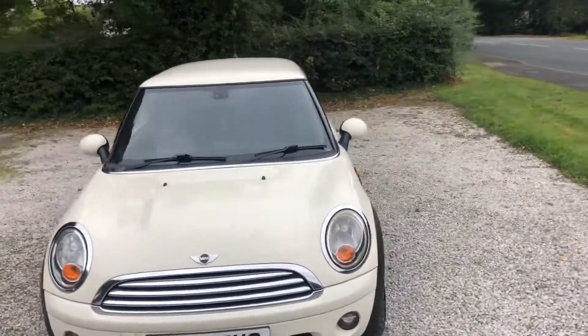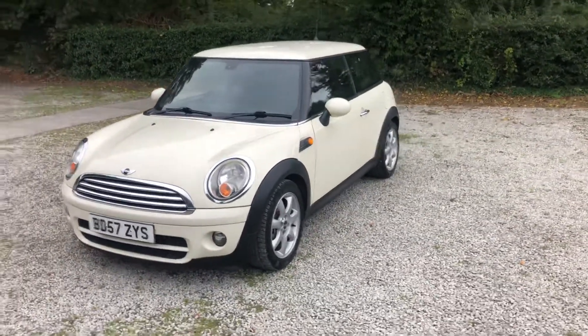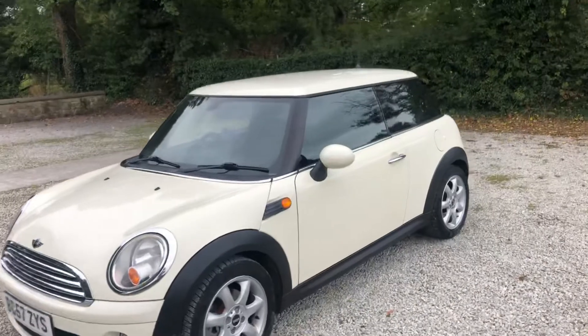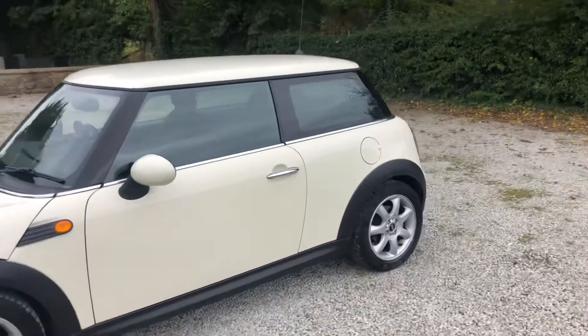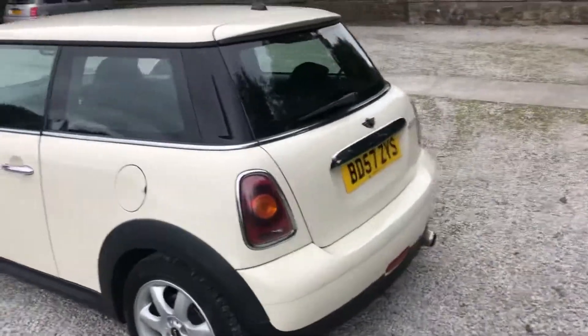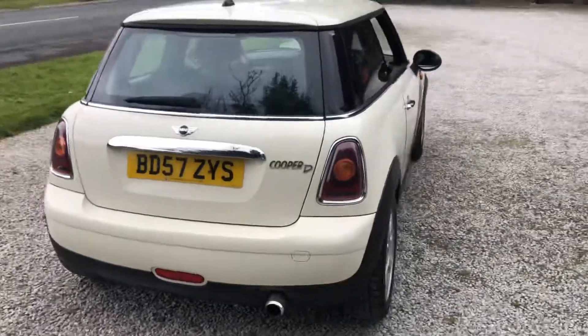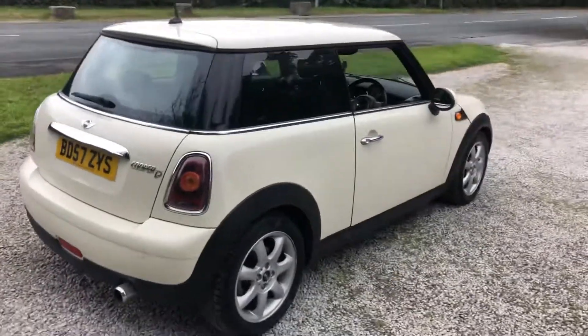If you do want to come down for a viewing or test drive, we do ask for a £100 deposit paid by bank transfer to book an appointment. This is refundable though — if you're not happy with the car upon inspection, it can be refunded straight back to you no problem. If you do like the car and wish to go ahead with the purchase, the £100 just goes towards the purchase price on the day of collection.